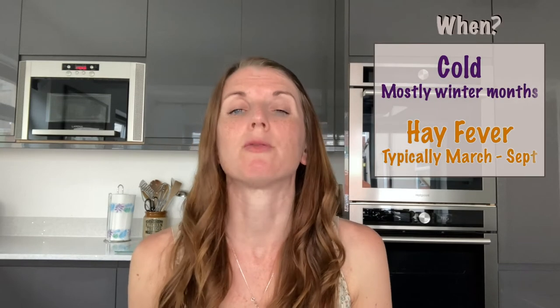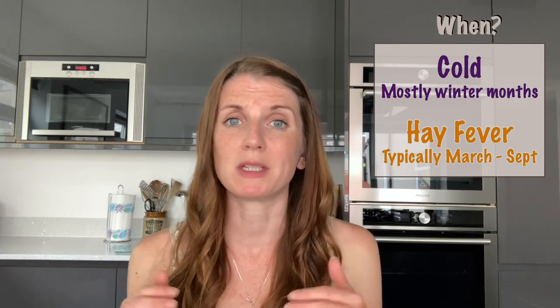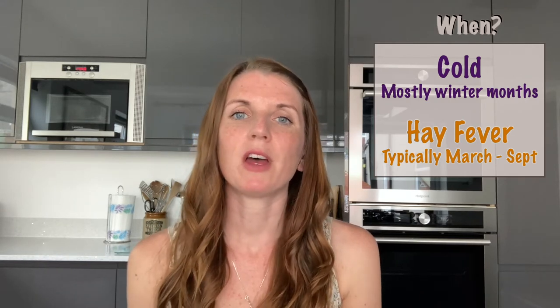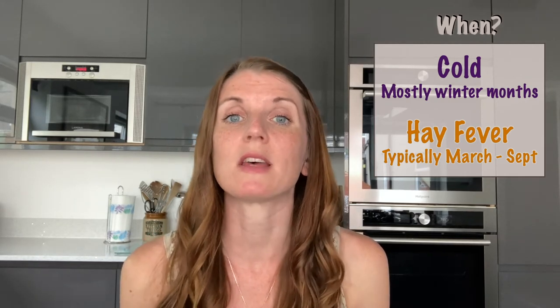First of all, the timing. The common cold usually only happens around winter time when our immune systems are particularly low, but it can happen in the summer as well. Hay fever however only appears at a specific time of year because of the pollen count in the atmosphere. It depends on what type of pollen you are allergic to — there's three types: tree, grass, and weed — and that determines what time of year your hay fever symptoms start.